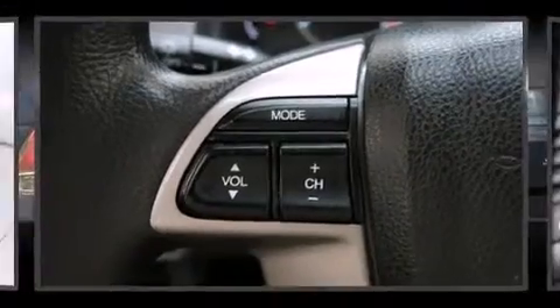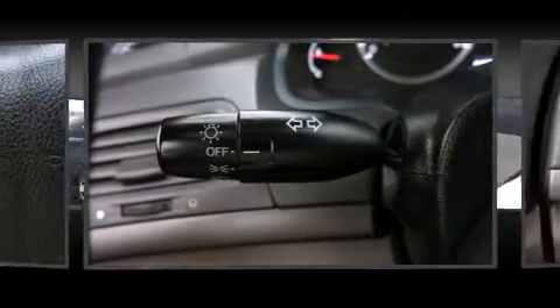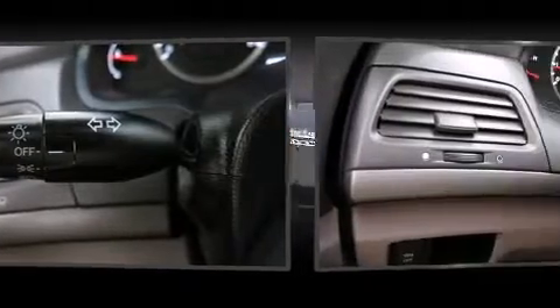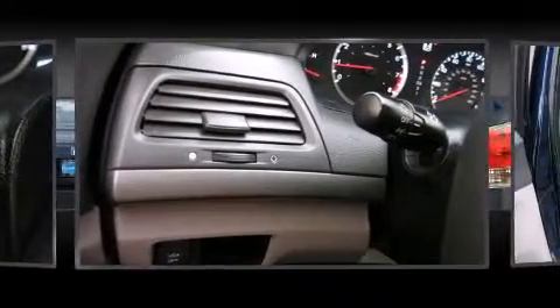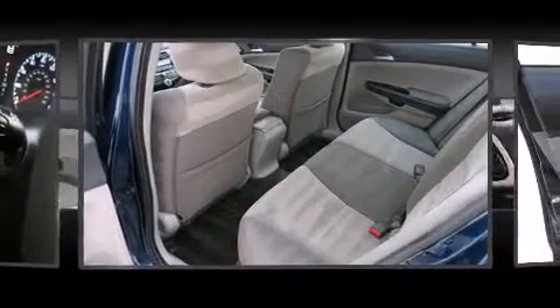Honda also prioritized safety and security with features such as dual front impact airbags with occupant sensing airbag, front side impact airbags, brake assist, a panic alarm, and four-wheel disc brakes with AVS.